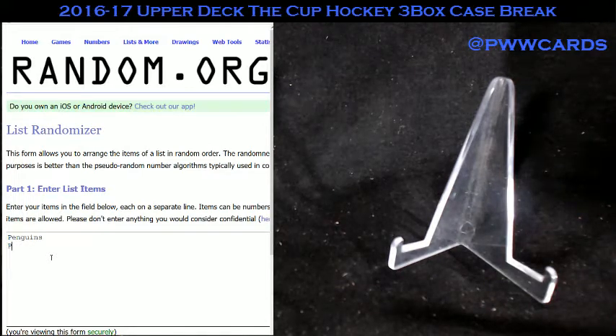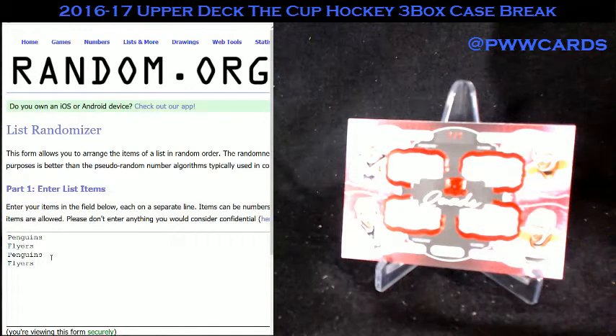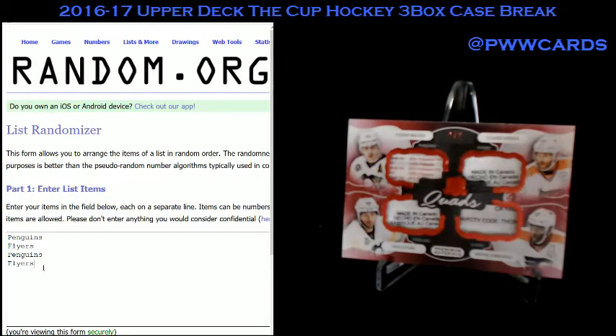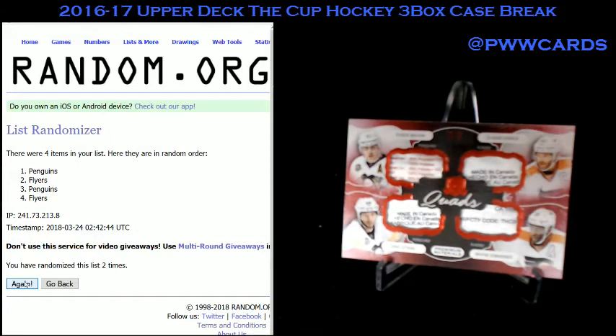Penguins. Flyers. Randomize this list seven times. Good luck to everybody on the random. And lucky number seven — it's going to the Penguins. Typical Pittsburgh luck.